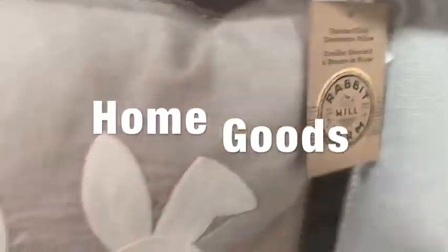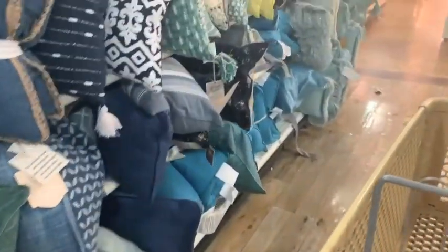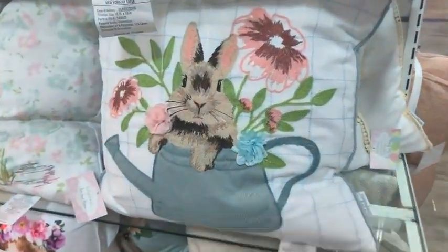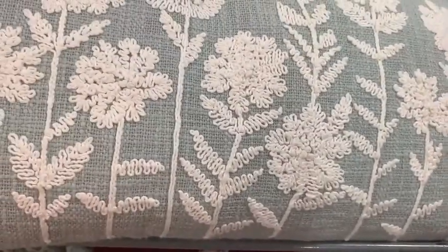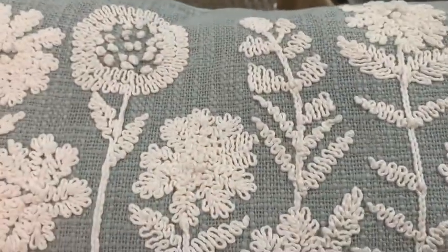Next I made my way over to HomeGoods and I finally found my basket there for a good deal. They did have a few Easter items out. I love this pillow — it was $24.99 — but I wish it had four bunnies instead of five. I was going back and forth debating over these pillows. I may go back and get this one. I don't really do florals a lot, but I love that background color — it's my favorite — and it brings out the first pillow I showed in my bedding. This other pillow I thought was really cute too, but I wound up leaving both at the store. I may go back and get one for my master bedroom.